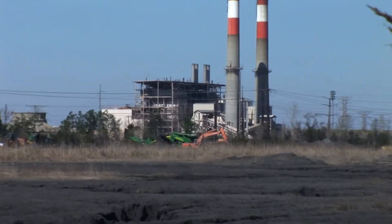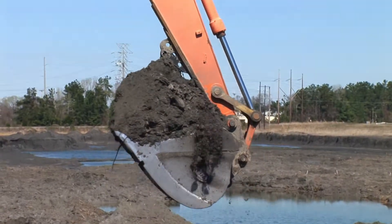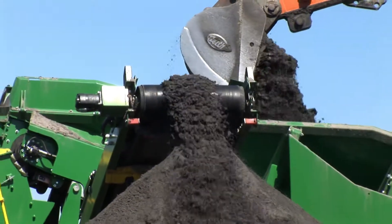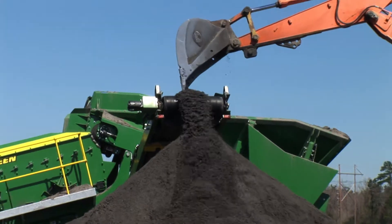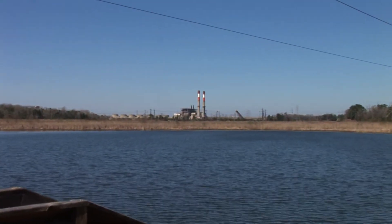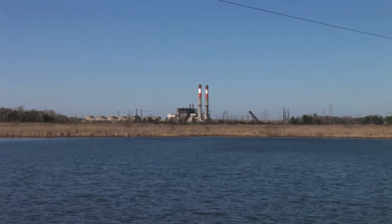It's formally called Beneficial Use, which means we'll use ash from our coal ash ponds in a way that creates jobs, removes environmental risk, and is cost effective for customers. Ash ponds are a technology for managing ash that is produced when electricity is generated from coal.